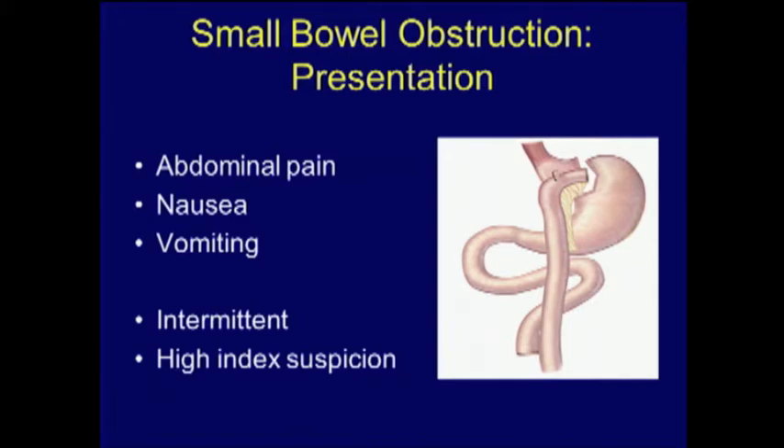Gastric bypass patients typically present with abdominal pain — epigastric to mid-abdominal in nature. Consider the chronicity: whether it's intermittent, acute, or chronic. Patients may or may not present with nausea or vomiting, depending on whether the common limb or biliopancreatic limb is obstructed. If a patient presents with abdominal pain and vomiting, it's a surgical emergency until otherwise proven. You must have a very high index of suspicion. Patients with greater than four hours of symptoms are at increased risk; at six hours, the risk of intestinal compromise is dramatically increased.